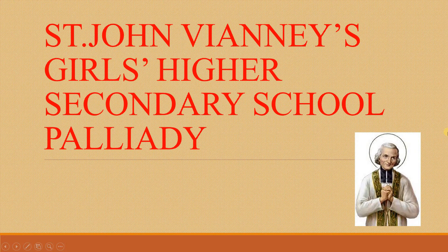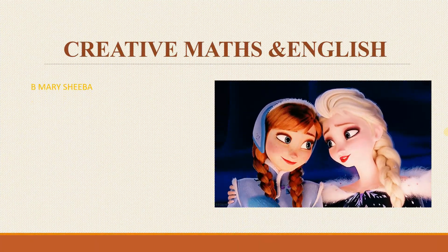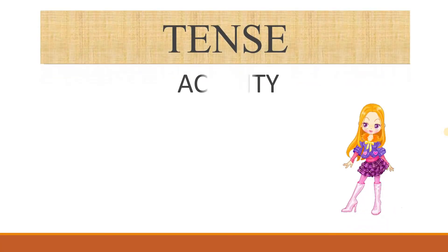Sanjan Vyanis, Girls' Air Secondary School, Palliadi. Creative Max and English. So today we are going to see a tense activity.